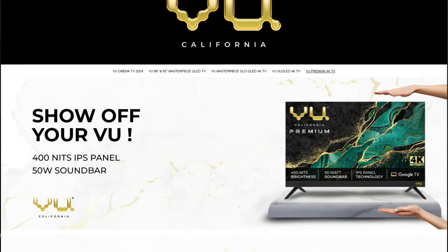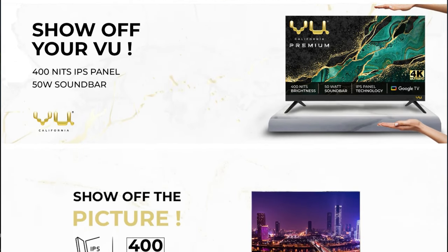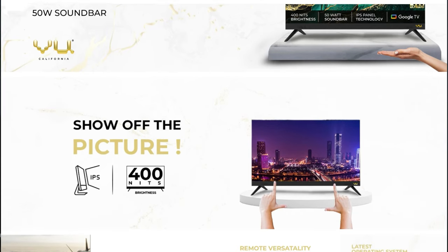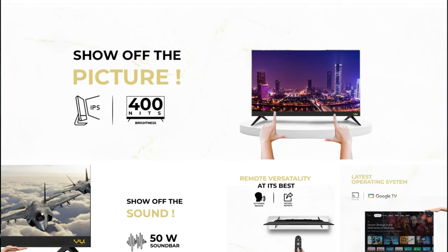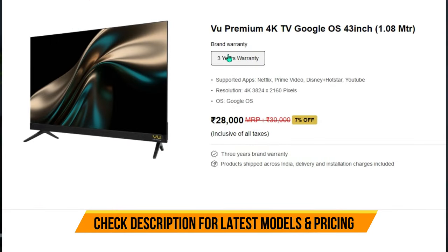The number two recommendation is the VU LED with an IPS display, which is great for color accuracy and viewing angle. It also offers 400+ nits of brightness, good dynamic range, and excellent picture quality. It's their latest model — check the description for updated pricing.